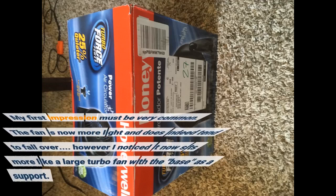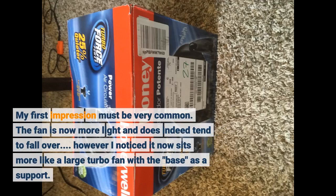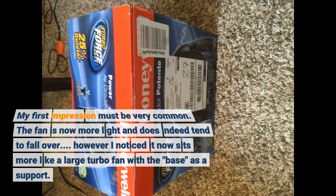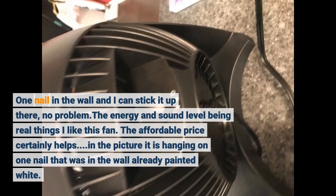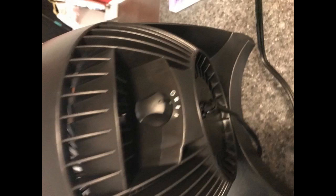My first impression must be very common — the fan is now more light and does indeed tend to fall over. However, I noticed it now sits more like a large turbo fan with the base as a support. One nail in the wall and I can stick it up there, no problem. The energy and sound level are real things I like about this fan. The affordable price certainly helps. In the picture it is hanging on one nail that was already in the wall painted white.